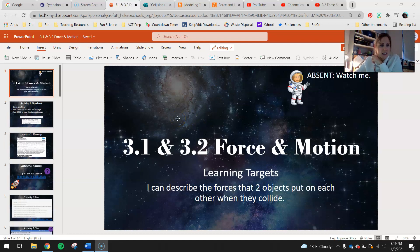Hey, 8th graders, today's lesson is a little combination of 3.1 and 3.2, Force and Motion. In the learning targets for today: I can describe the forces that two objects put on each other when they collide. As we start working into Chapter 3, we're going to work into Newton's Third Law, which talks about two objects when they hit each other and how they exert forces on each other.